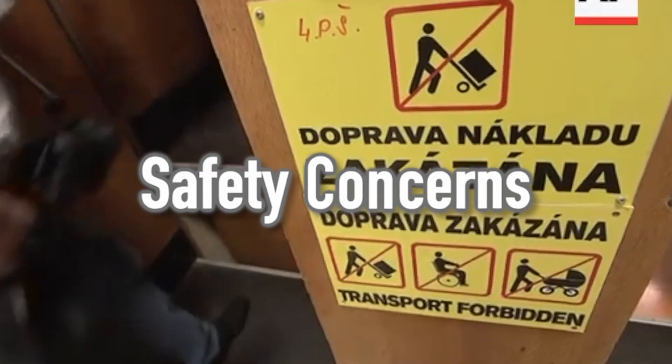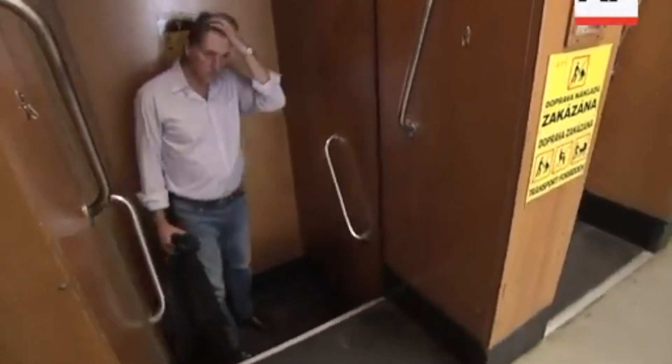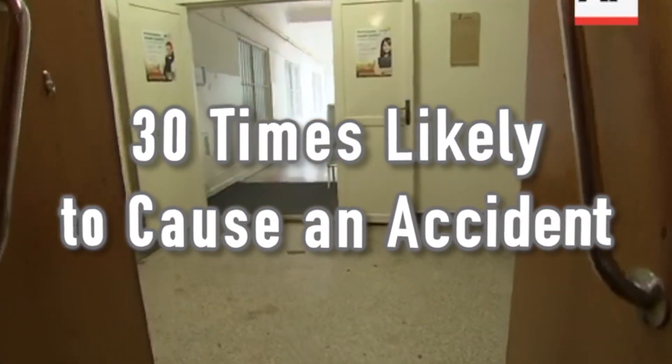Paternosters are only for transporting people. Accidents have occurred when they have transported large items like ladders or library trolleys. Their accident rates are 30 times as much as conventional elevators.